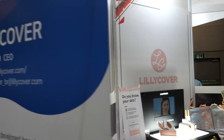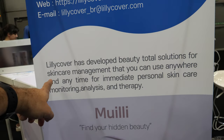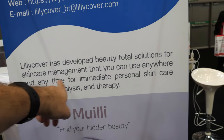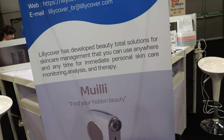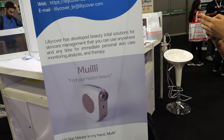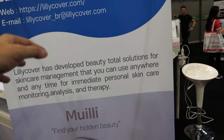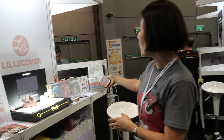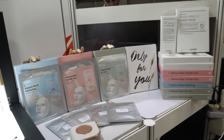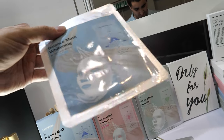It's a total beauty solution — skincare management you can use anywhere and anytime. It provides immediate personal skin monitoring, analysis, and therapy. So when you do skincare, you want to monitor, analyze, and then choose what cream to put on based on your skin status.